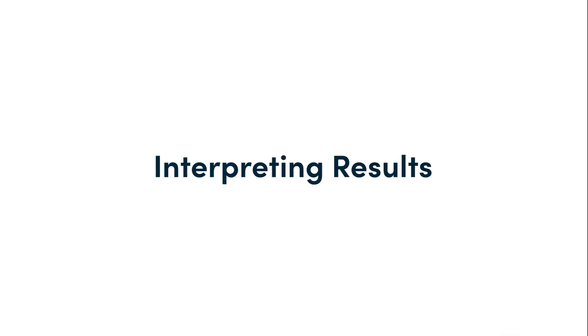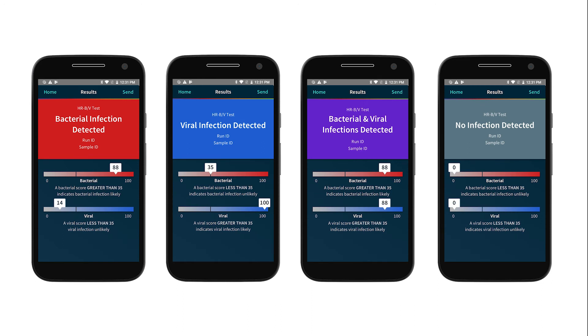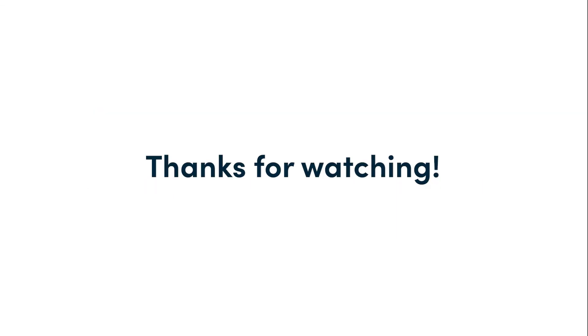Regardless of which thermocycler is used, Biomem's mobile app is used to run and monitor all experiments, as well as interpret results. Whether you're a scientist or a layman, the interface is very easy to use. Here are examples of possible outcomes if you were to run our host response bacterial-viral test for appropriate antibiotic prescribing. Test results are automatically backed up to the Biomem Cloud to track and manage all data in one place, and results can be easily shared or integrated into other platforms as needed. Our tests have been shown to be very accurate and have the potential to provide valuable information to inform healthcare providers' management of patients. It has long been clear that tests to reliably detect pre-symptomatic viral infection and distinguish bacterial from viral infections simply don't exist on the market. Moving forward, we will focus on translating our successful research to real-world utilization by healthcare professionals everywhere, delivering innovative testing solutions to the point of need.